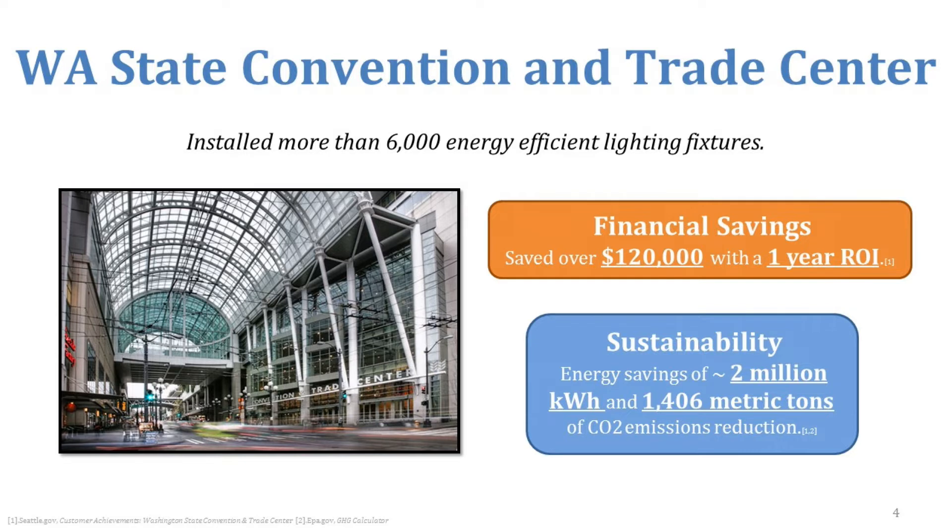At the Washington State Convention and Trade Center, they installed over 6,000 energy efficiency lighting fixtures. You might be thinking that's going to be really expensive, but their financial savings was over $120,000 with a return on investment and payback within one year. Their sustainability benefit was the equivalent of saving about 2 million kilowatt hours or 1,406 metric tons of CO2 equivalent.